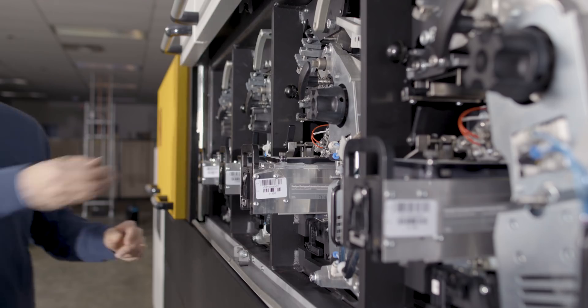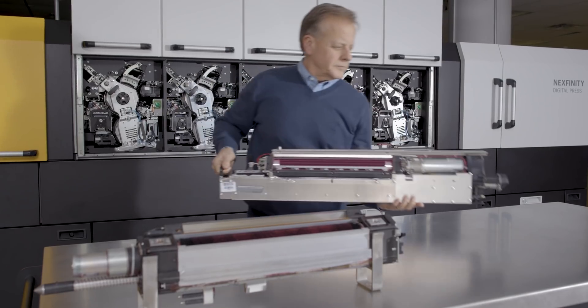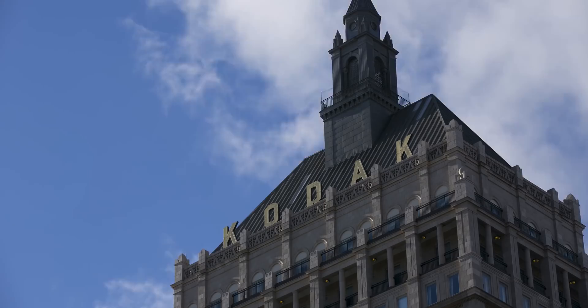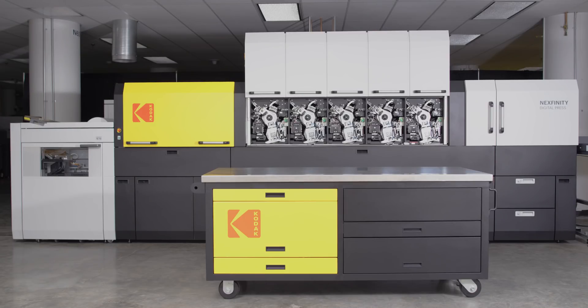Our electrophotographic systems have American and German engineering, but they're built, assembled, and tested right here in Rochester, New York to the exacting demands of our customers. The Nextfinity platform delivers a bold new statement to the printing industry.